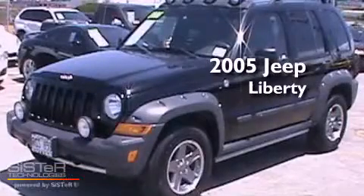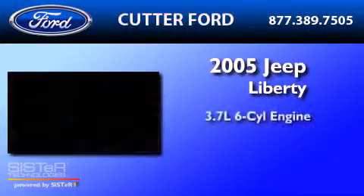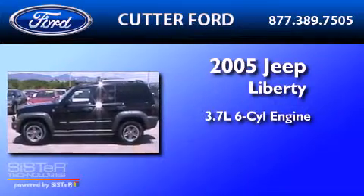This is a 2005 Jeep Liberty. It features a 3.7-liter six-cylinder engine and an automatic transmission.